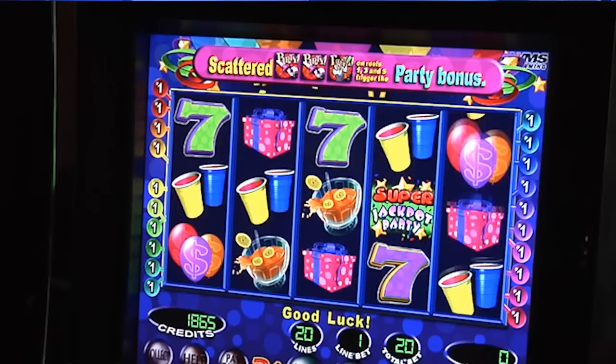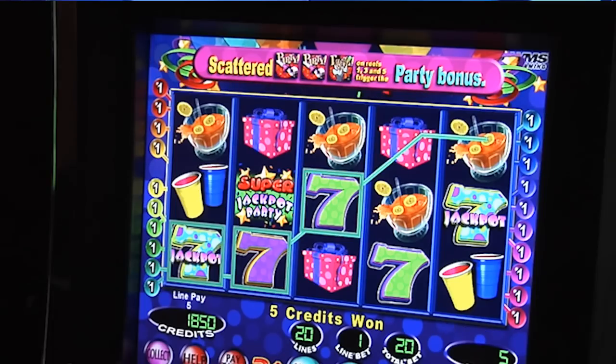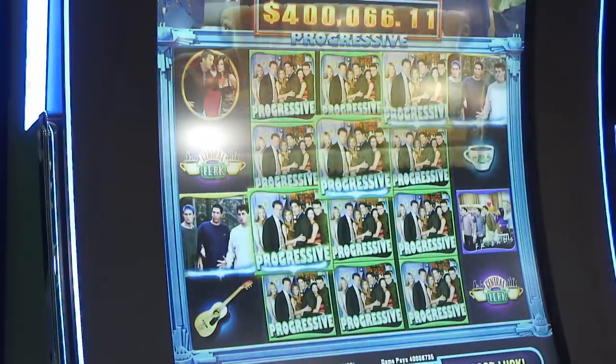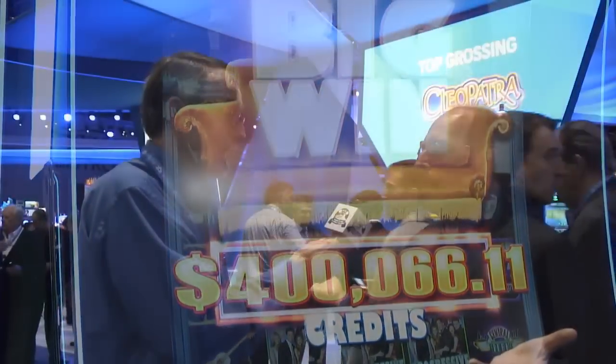Why do people play the machines if there's such a low payback percentage? Because they want a low buy-in. They can put a $20 bill in and play for a while. But what they don't realize is you have to play maximum credits on a lot of these games to get all the features or to qualify for progressive jackpots. So you might be spending 300 credits for a maximum bet — that's $3, the same as a dollar machine. So if payback percentage is what you're going for, take that $3 and put it in a dollar machine and give away only a 3 or 4% house advantage.